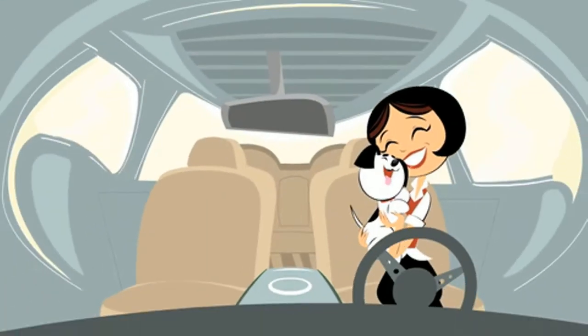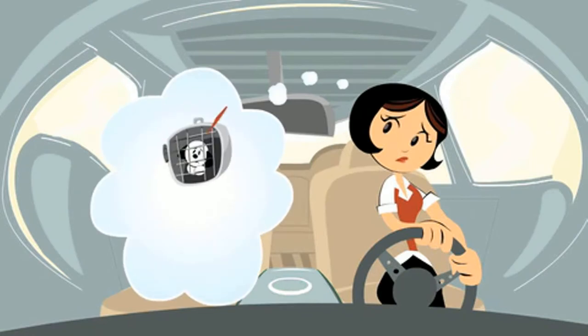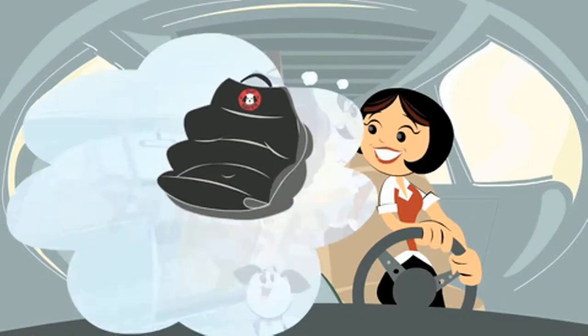You love your dog, and you spend as much time with him as you can. But in your car, it can be distracting and dangerous for you both. You want what's best for your dog, and now you can give it to him.